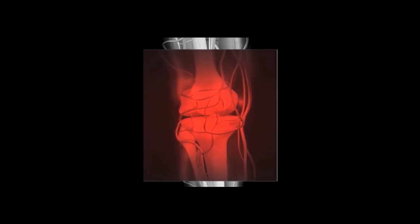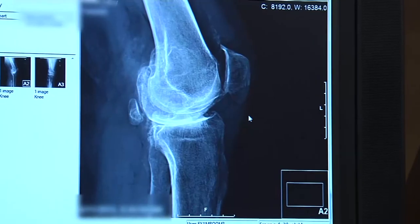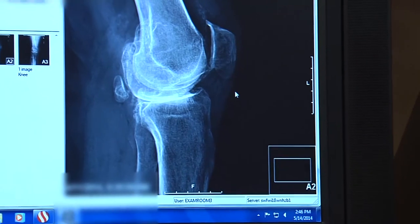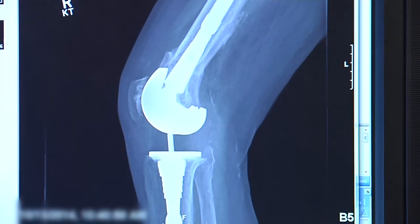Another reason for replacing an artificial joint is to correct a bone break around the joint, called a periprosthetic fracture. Patients can develop what's called stress fractures around implants, and typically that's because it's an area of high stress. That's more of a problem with people that have osteoporotic bone.